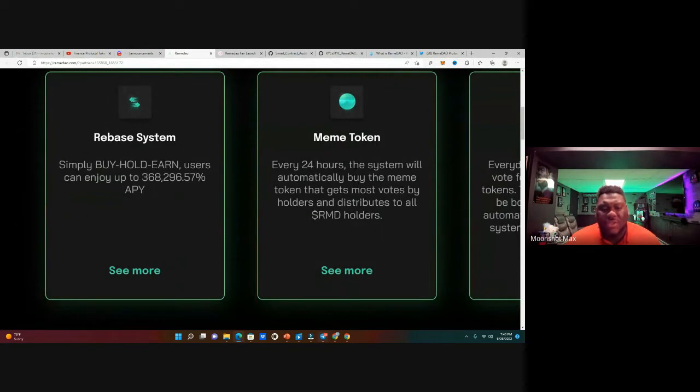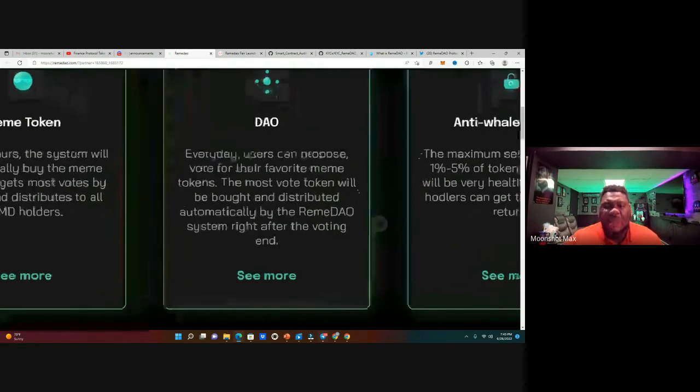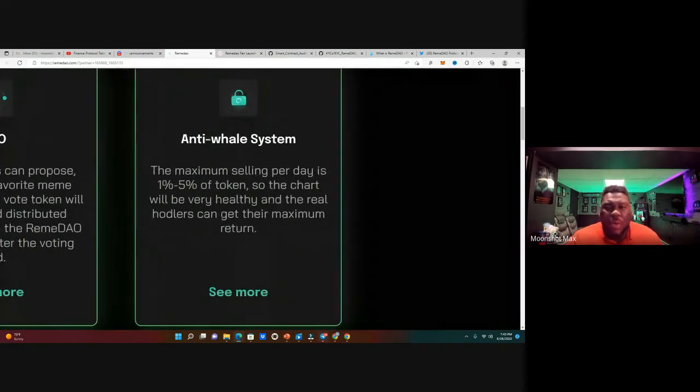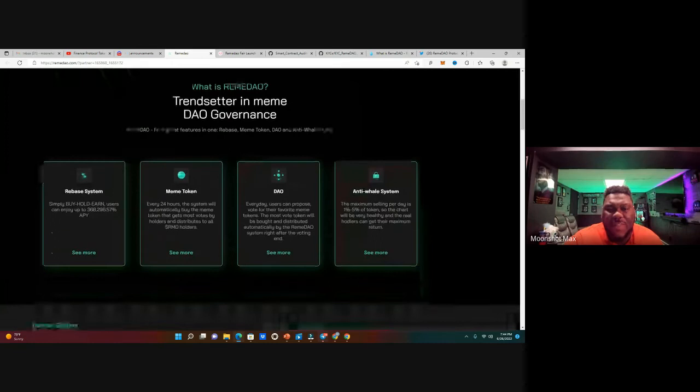The rebate side of this protocol is offering 368,298.57% fixed APY. This is also a meme token — every 24 hours the system will automatically buy the meme token that gets the most votes by holders and distributes it to all holders. This is a DAO — every day users can propose and vote for their favorite meme tokens like Shiba Inu or Dogecoin. The most-voted token gets bought and distributed automatically by the RemaDAO system. The anti-whale system limits maximum selling per day to one to five percent of the token, keeping charts healthy.